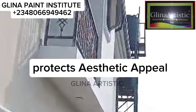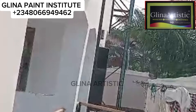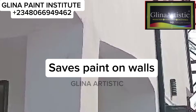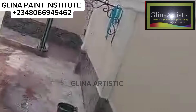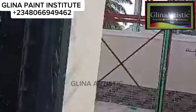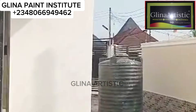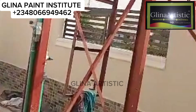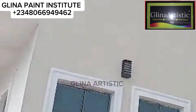Number one: it protects aesthetic appeal. By preventing fungi growth, it ensures your paint remains fresh and beautiful for years. Number two: it safeguards paint on walls. It stops wall-related issues like spirogyra and mud from damaging the painted layer, especially in humid areas. A lot of you have problems on walls and you'll be panicking about what to do — I've just revealed the secret to you.